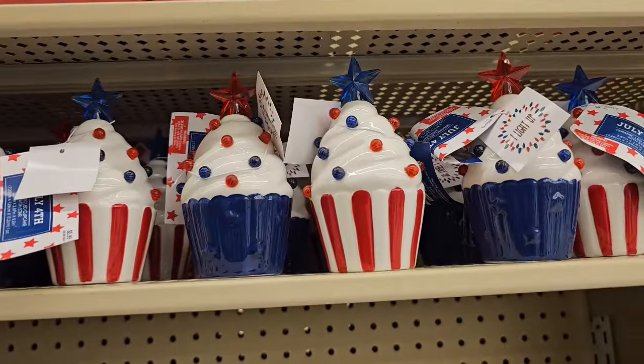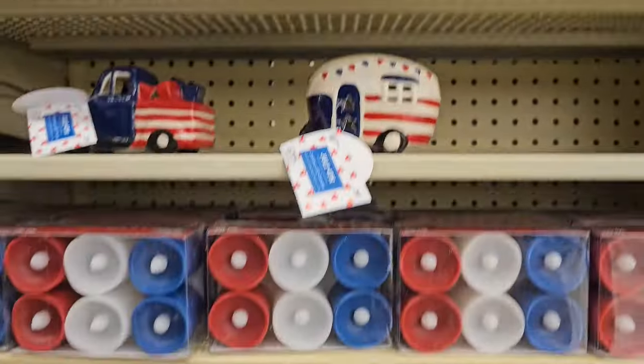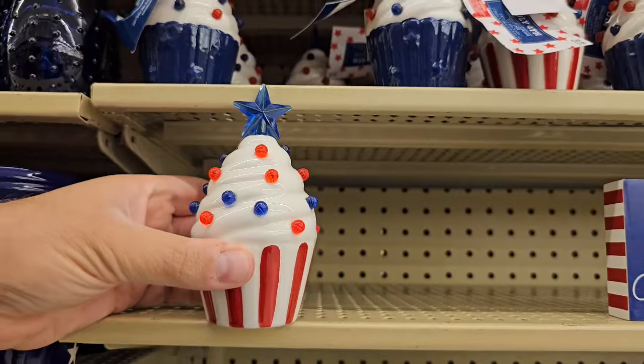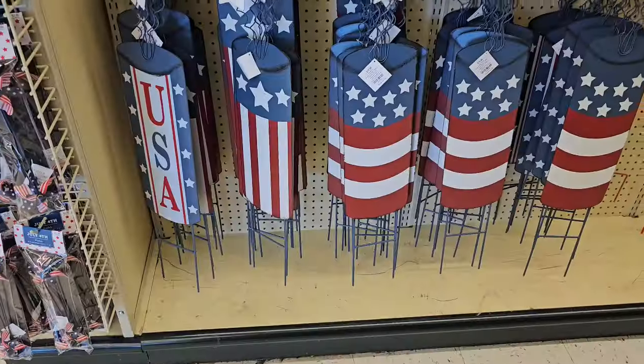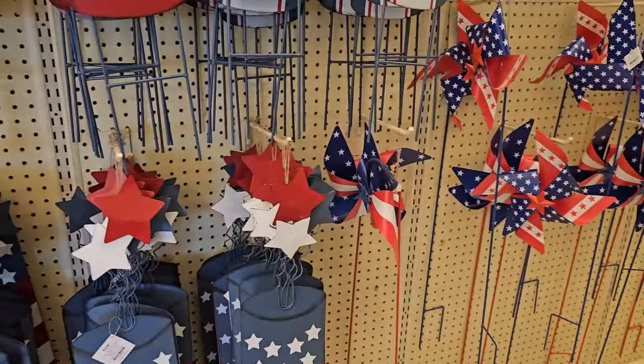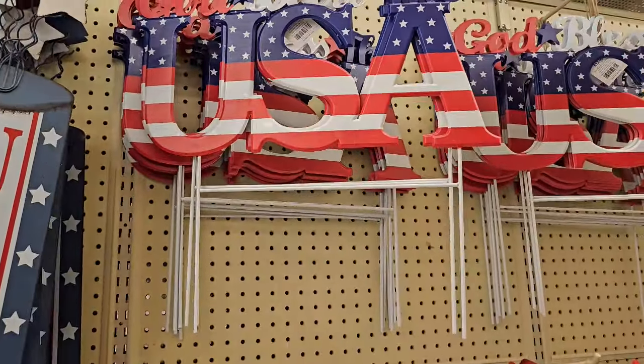They have the cupcakes — they do light up. They're $5.99, like the little treats. So funny. Little tin yard stuff, $10.99. Tons of fireworks. God bless the USA — that will be $13.